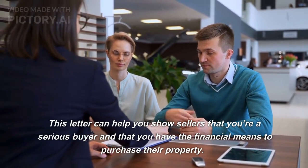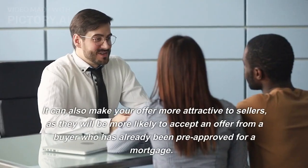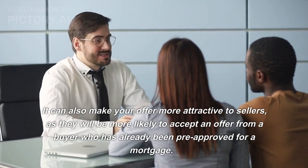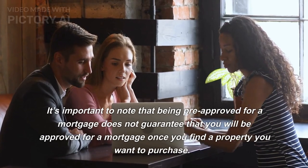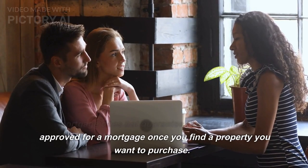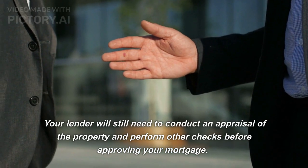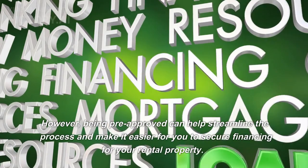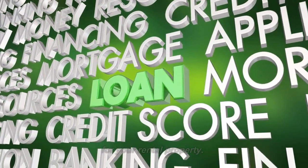This letter can help you show sellers that you're a serious buyer and that you have the financial means to purchase their property. It can also make your offer more attractive to sellers, as they will be more likely to accept an offer from a buyer who has already been pre-approved for a mortgage. However, being pre-approved does not guarantee final mortgage approval — your lender will still need to conduct an appraisal and other checks, but it can help streamline the process and secure financing.